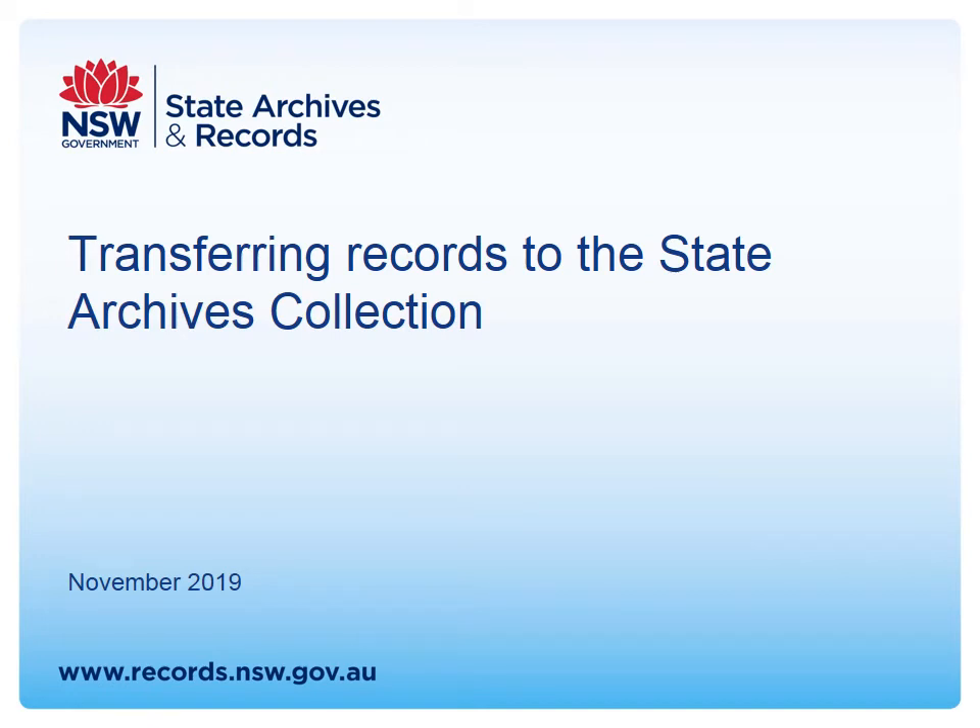We have a presentation on changes to the transfer process into the State Archives collection. I've worked at State Archives for many years and met many of you in other contexts. I'm now in the agency services team, responsible for helping agencies transfer their records into the State Archives collection and assisting with access directions under the Act. Last month we updated the advice on our website about how to transfer records into our custody, and that's what I'm here to talk about today.